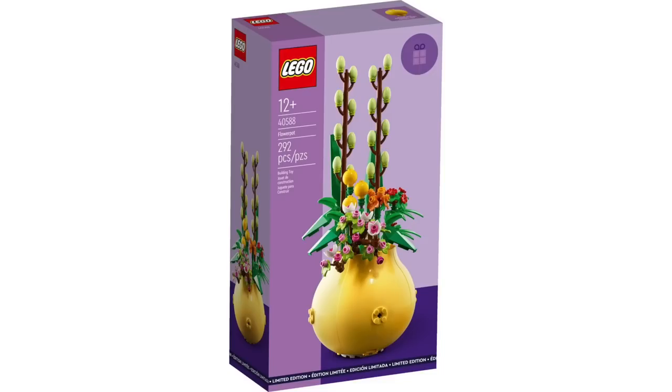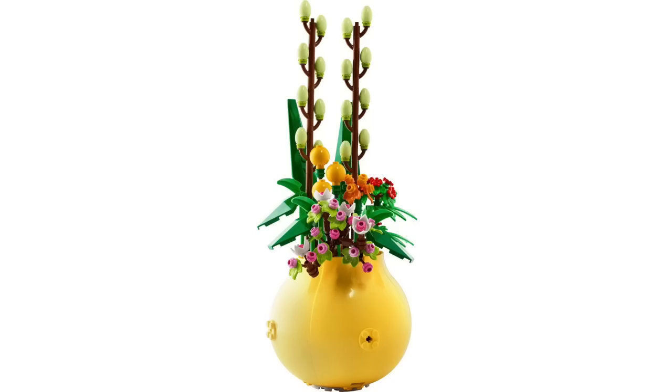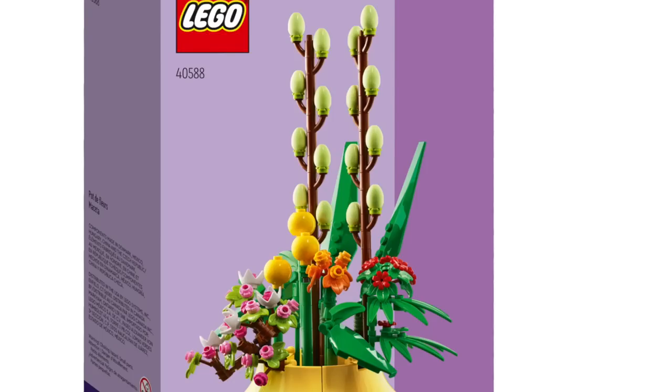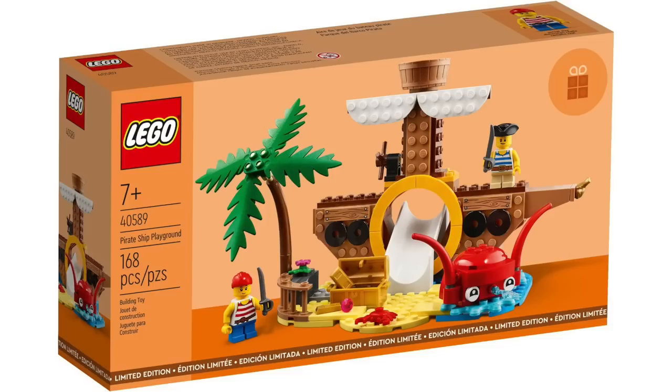Next up, we've got the Flower Pot with 292 pieces, which is a perfect addition to the botanical collection. The build looks great, and I always love the parts usage on these sets — especially where the vase is built out of those hot air balloon pieces we first saw in the Trolls line. The flower arrangement features lots of interesting flowers like billy buttons and cherry blossoms, and great colors. This promo is said to run from the 14th through the 24th with purchases over $150, and I really want to get this one.